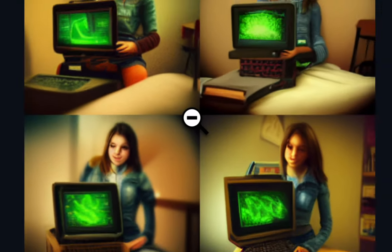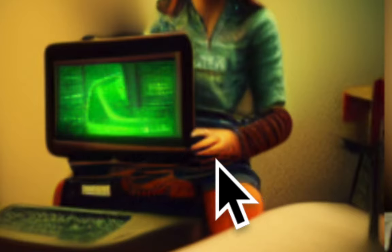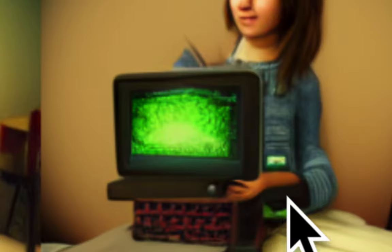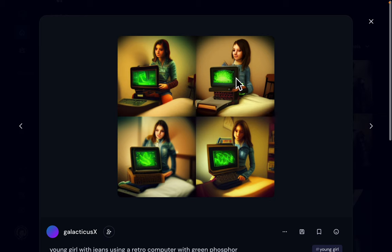Another variation — look at the different hairstyles. It's completely different each time, like you are dreaming and the details change each time you blink your eyes. It's exactly like a dream — this is not reality, it's a dream. It's like a different timeline, a different dimension — a slightly different variation on the same thing.